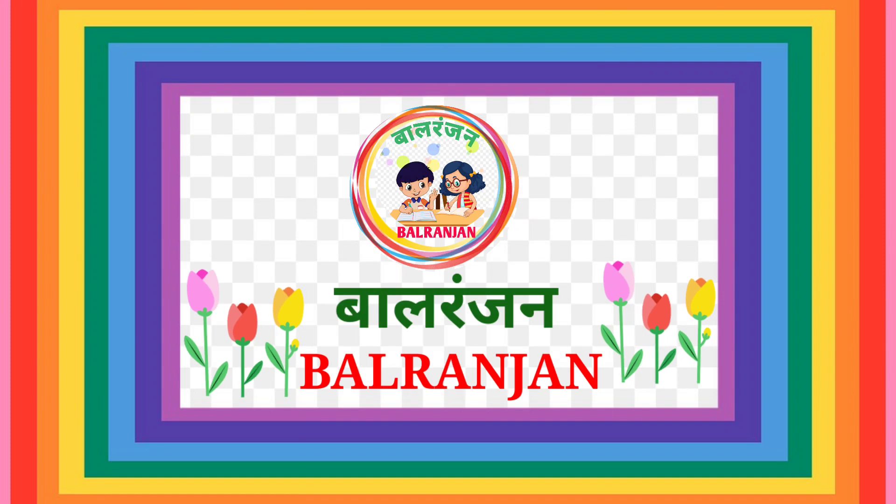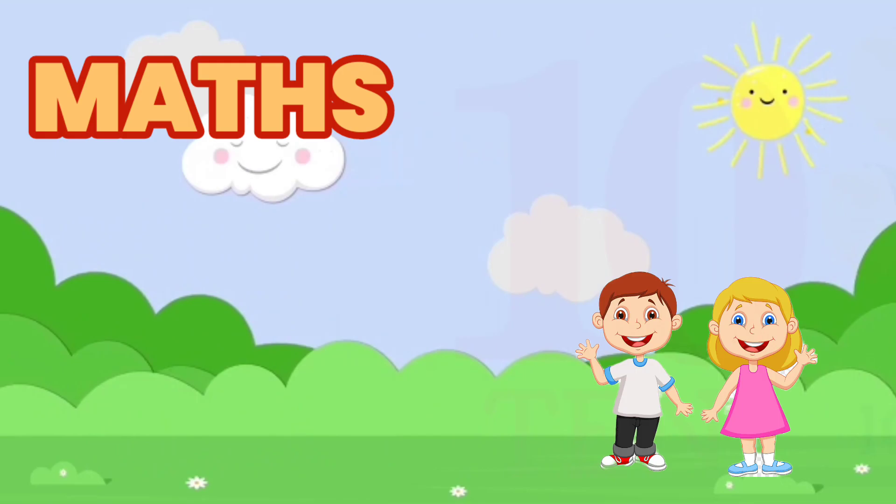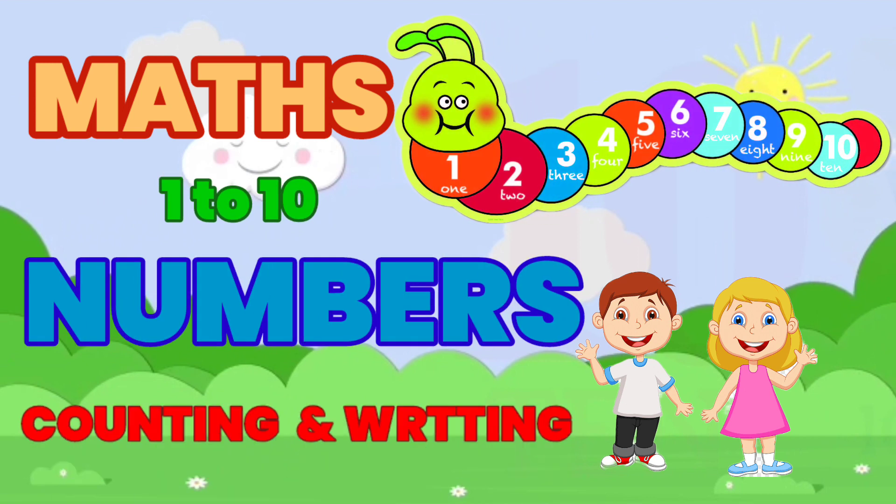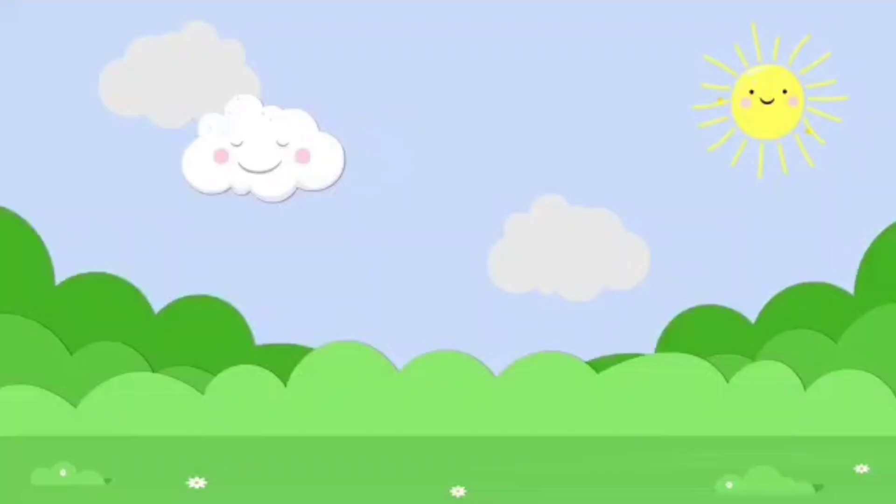Baleranjan. Children, today we learn one to ten numbers — counting and writing. Let's go!